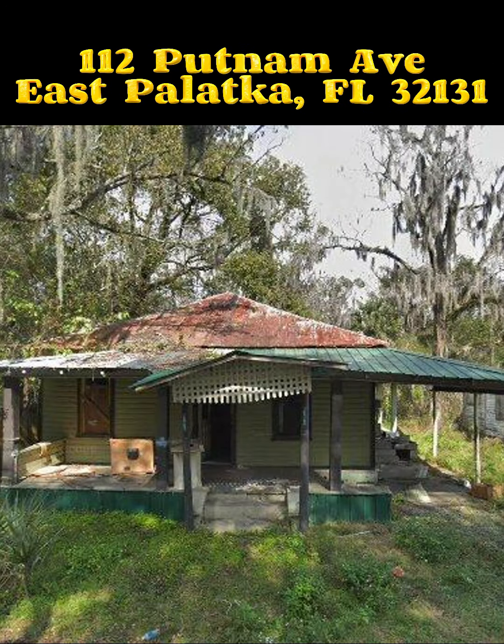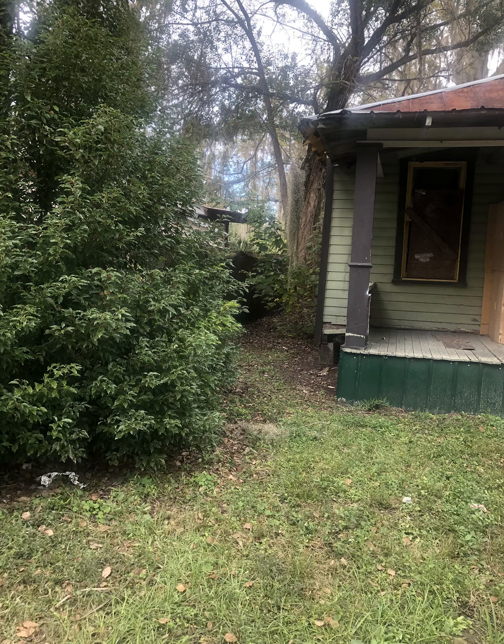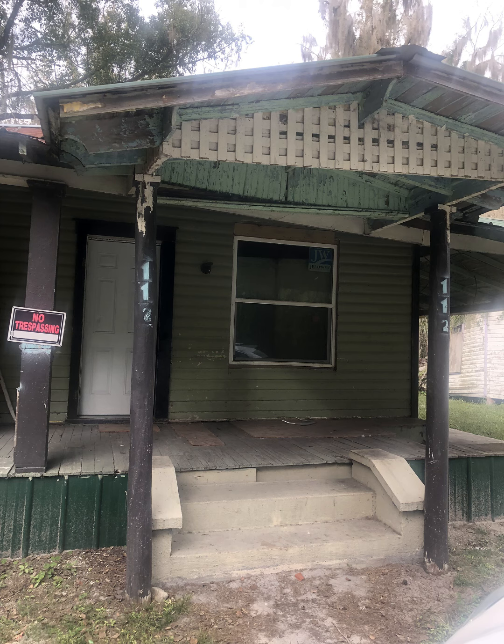This property is 312 Putnam Avenue. Here you can see the outside — it does have a porch that needs some work, quite a bit of work. It has a decent yard, some beautiful trees, and it does have some outdated siding but relatively newer windows.